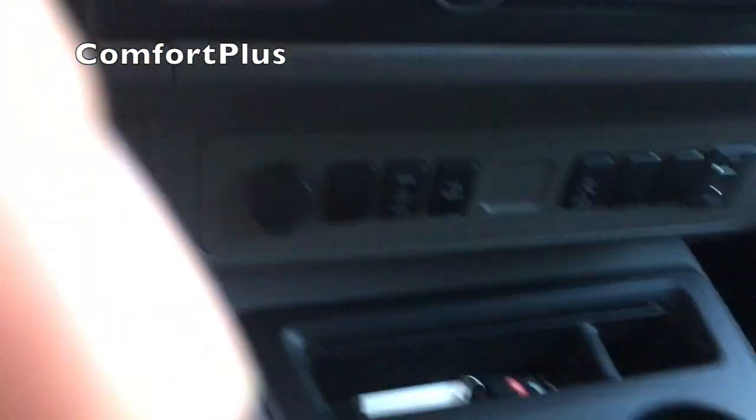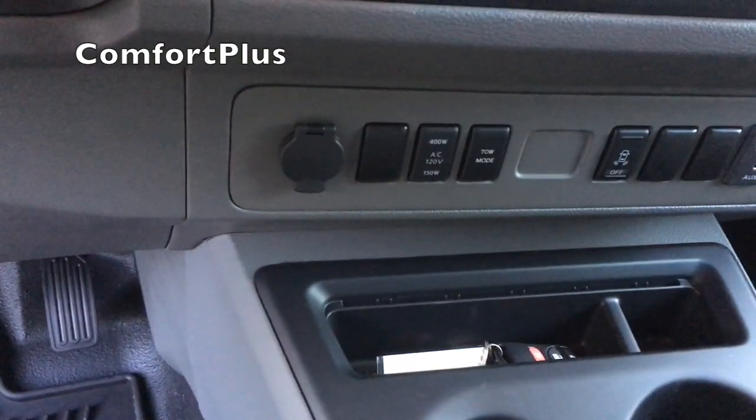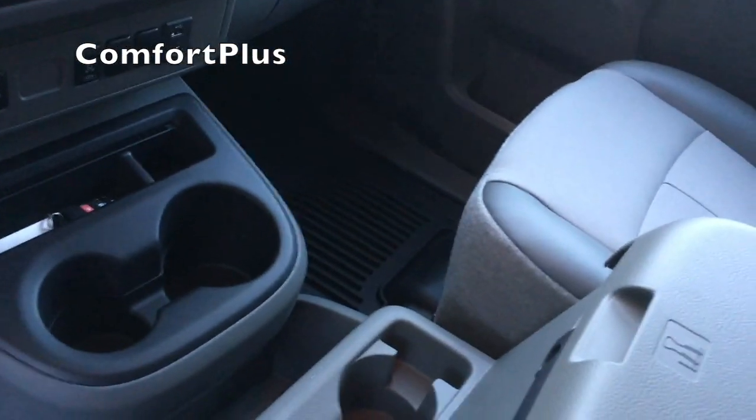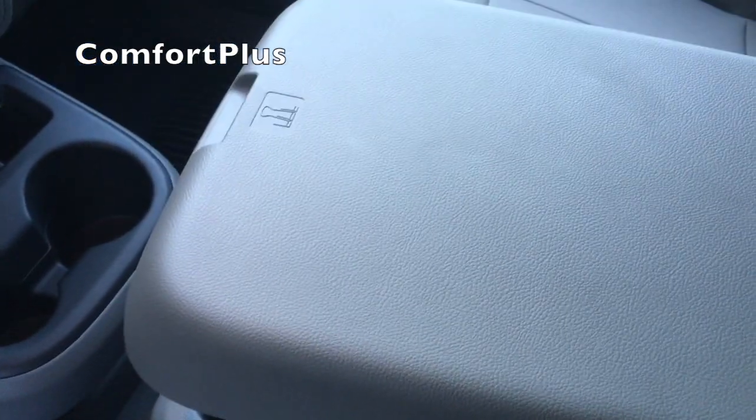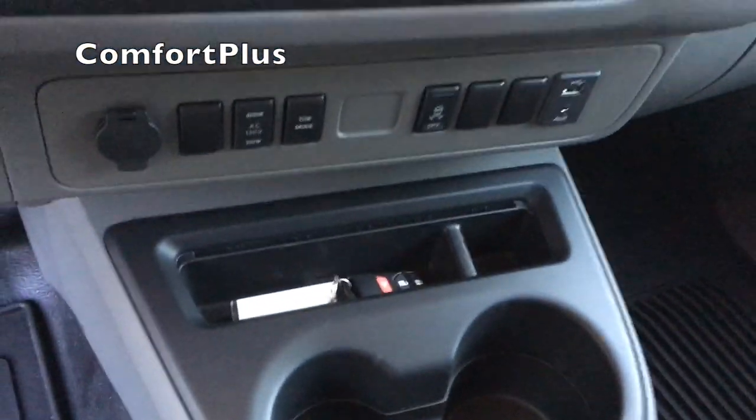You turn the inverter on with a button on the dash that says 150 and 400. Basically the difference is whether you're in park — if you're in park you get all 400 watts, but if you come out of park it goes down to 150 watts. It's a pretty neat setup; you can slide this lid forward if you're using a laptop, which keeps you from having to turn around so far. There are also extra cup holders and places to put stuff.